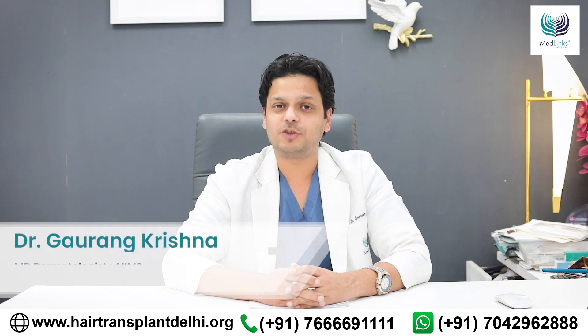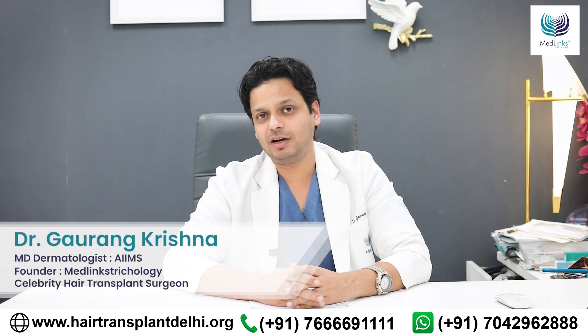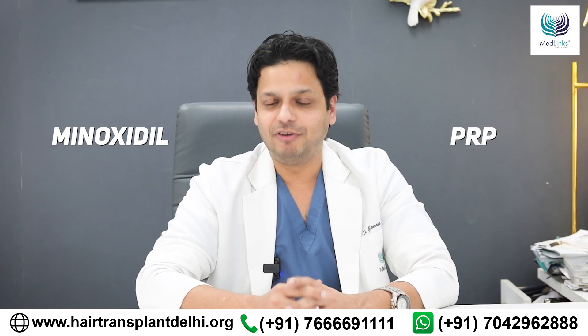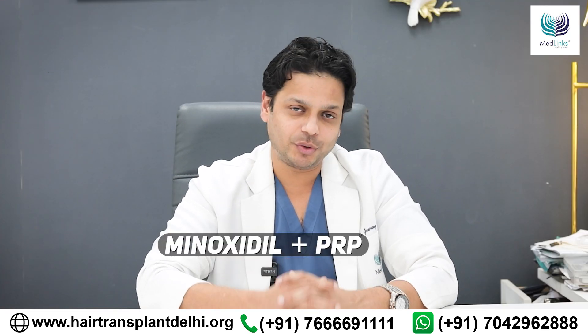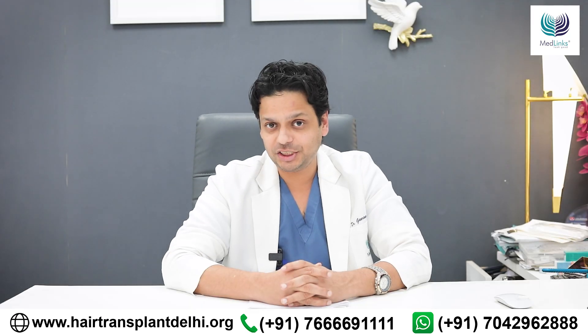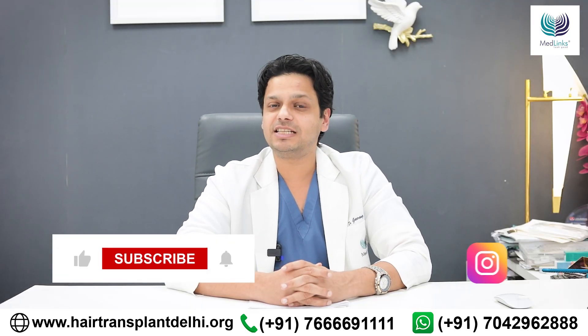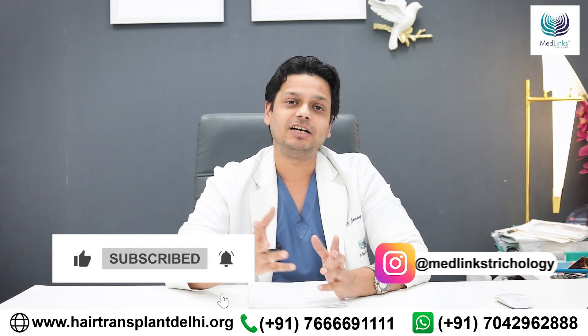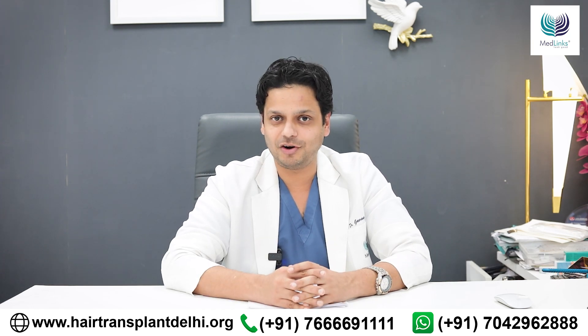If you are battling hair loss and exploring treatment options, you may have come across the terms minoxidil and PRP, and wondered whether the two can be used together. In this video, we'll be decoding the science behind minoxidil and PRP and whether the two are helpful for your hair loss.